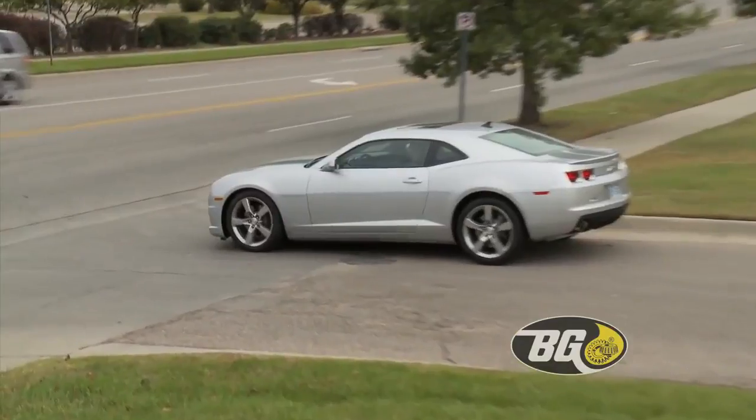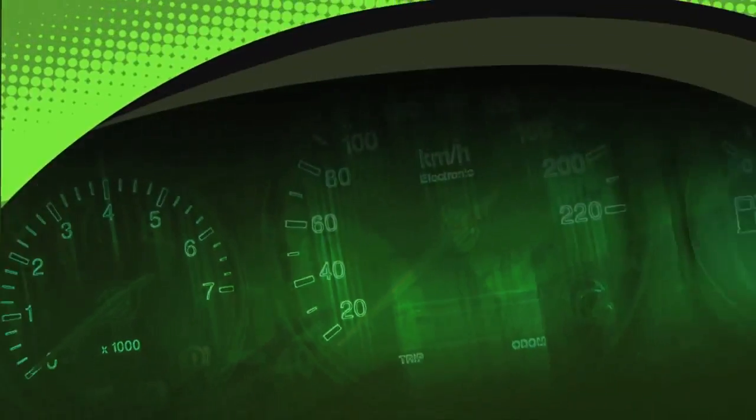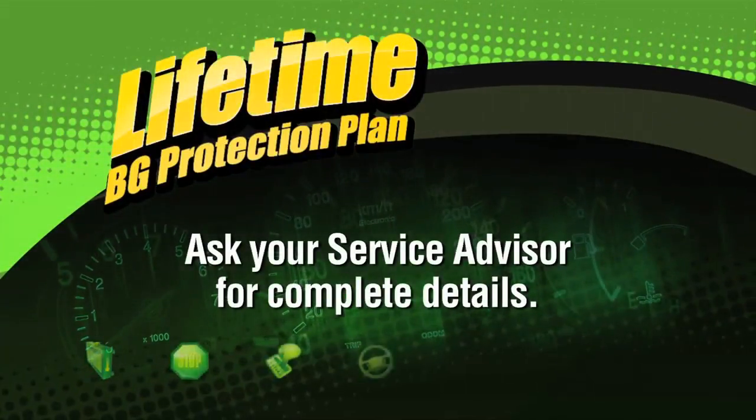Brakes are your most important safety system, so it pays to have them inspected regularly. This BG Brake Service includes free lifetime coverage with the BG Protection Plan.